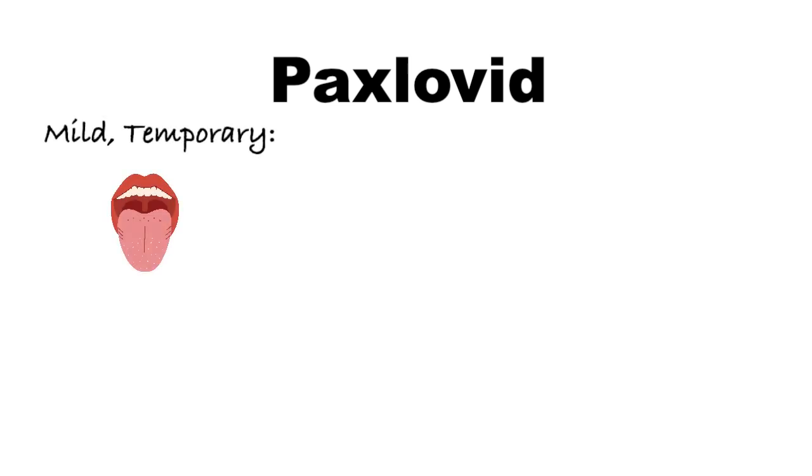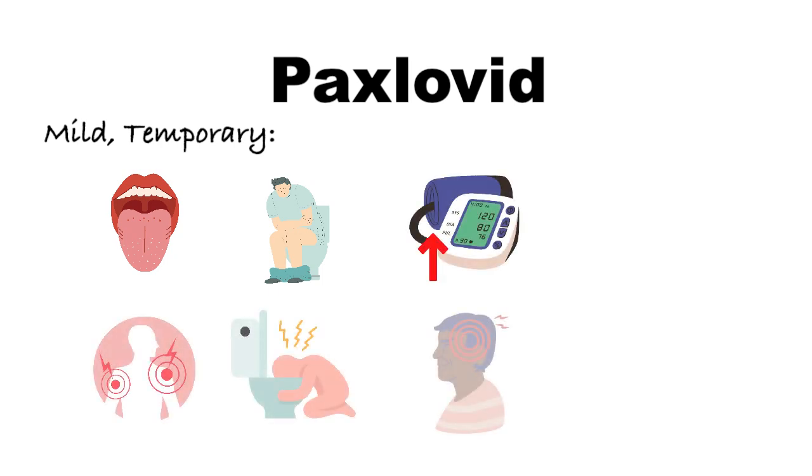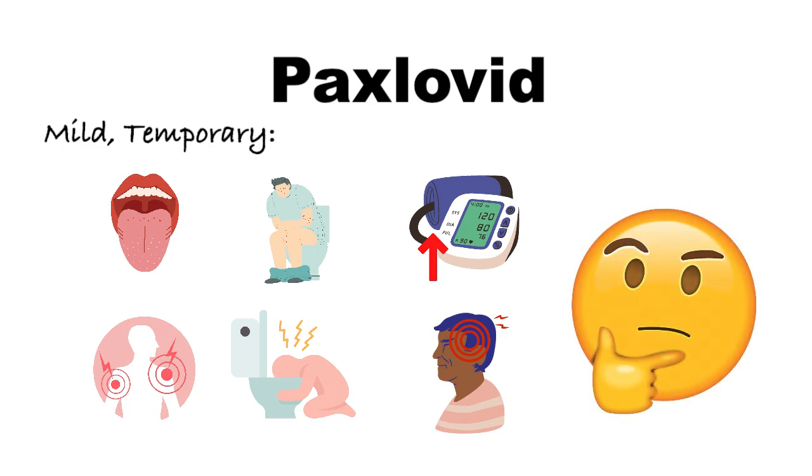Common side effects of Paxlovid are generally mild and can include temporary taste disturbance, diarrhea, high blood pressure, muscle pain, vomiting, or headache. Because Paxlovid is a very new drug out on the market, it is possible that all the side effects are not yet known. There have been some reports in the literature of a rebound in COVID symptoms after treatment with Paxlovid; however, such cases have typically been mild and do not require any additional treatment.